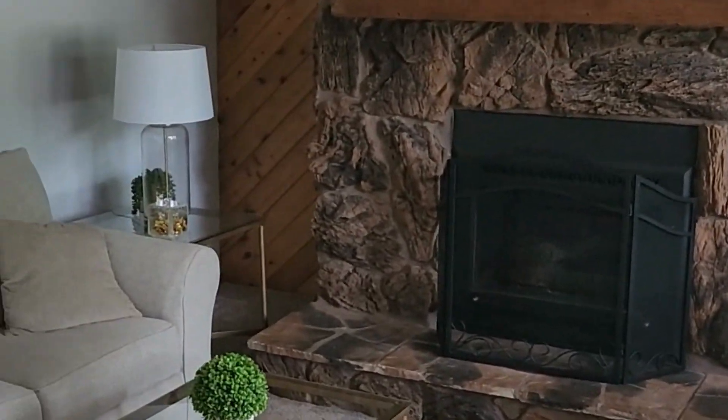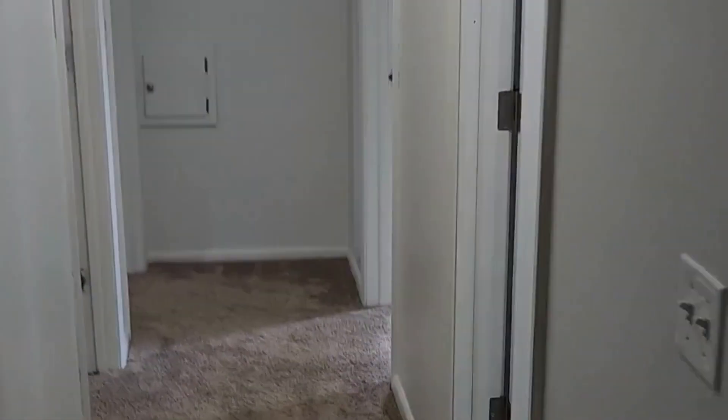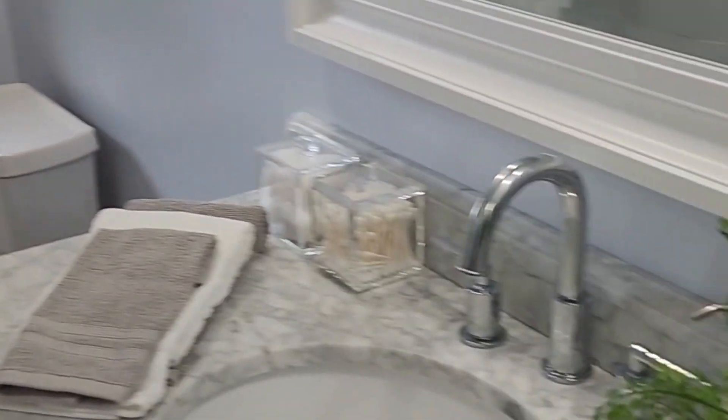We walk into the house into the living room — it's got a fireplace, carpet looks like it's in good shape. There's brand new carpet downstairs. This is the bathroom, very nice — it looks like it just got updated.